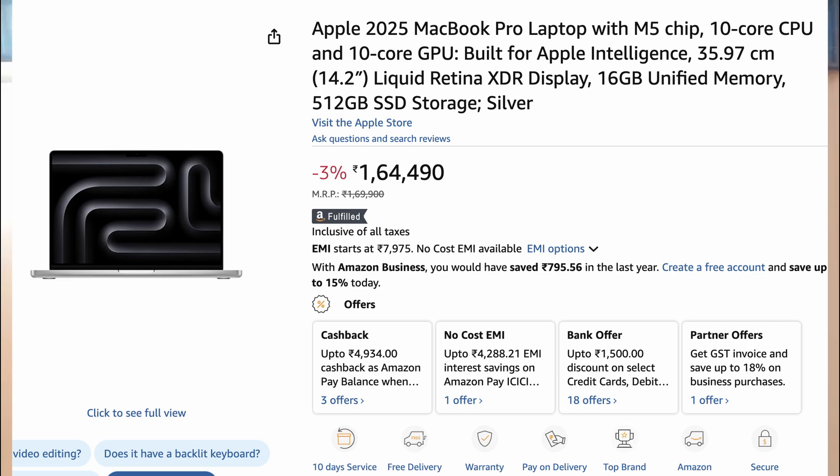For premium laptops at ₹1.5 to 2 lakhs and above, the best choice is the MacBook Pro 14-inch with M3 or M4 chip and 16GB or 24GB RAM. It has superb build quality, display, and battery life — really long-lasting — and will stay with you for 5-plus years. It's definitely a good investment. Be careful of what you're getting because it's going to stick with you for a long time.